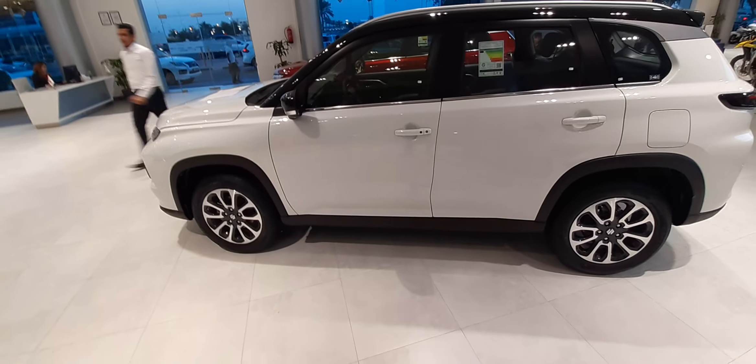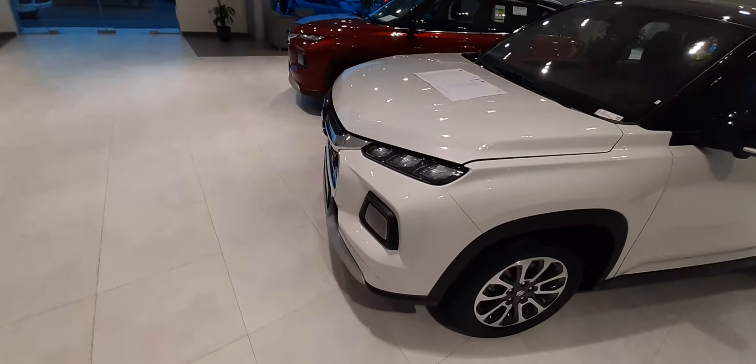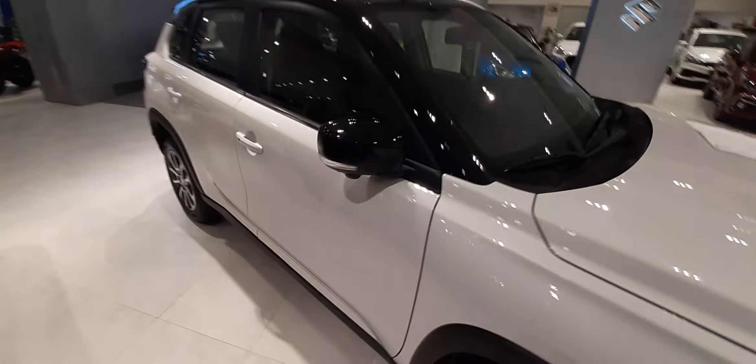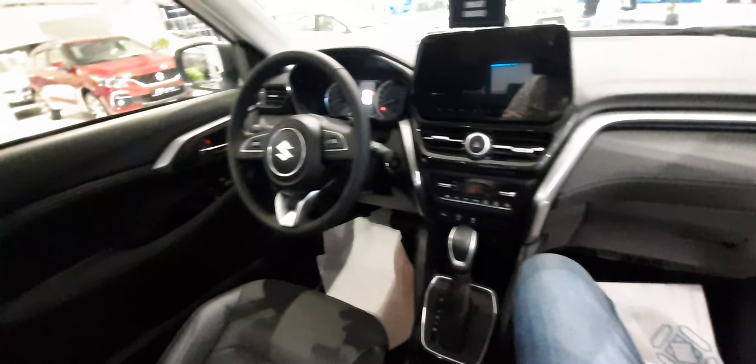So guys, we have a Grand Vitara white color, top model. Great interior feel — quality is great. It has a panoramic sunroof.